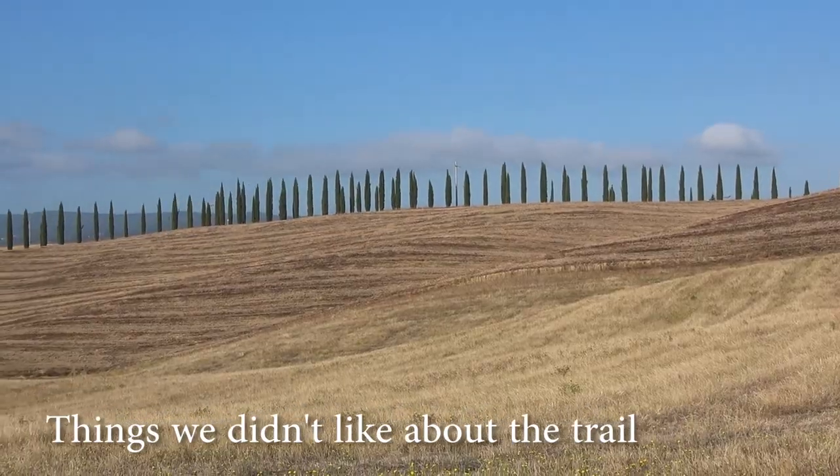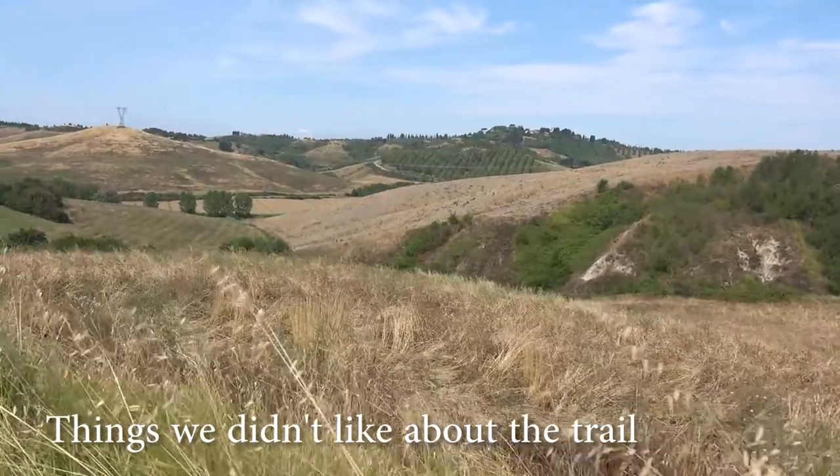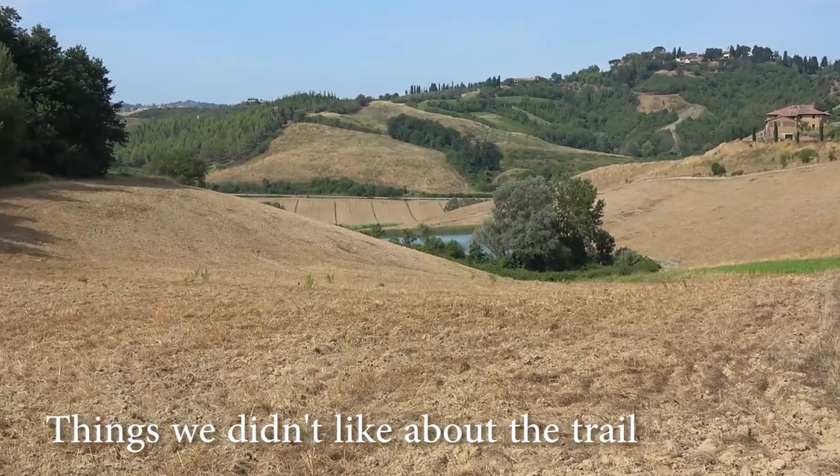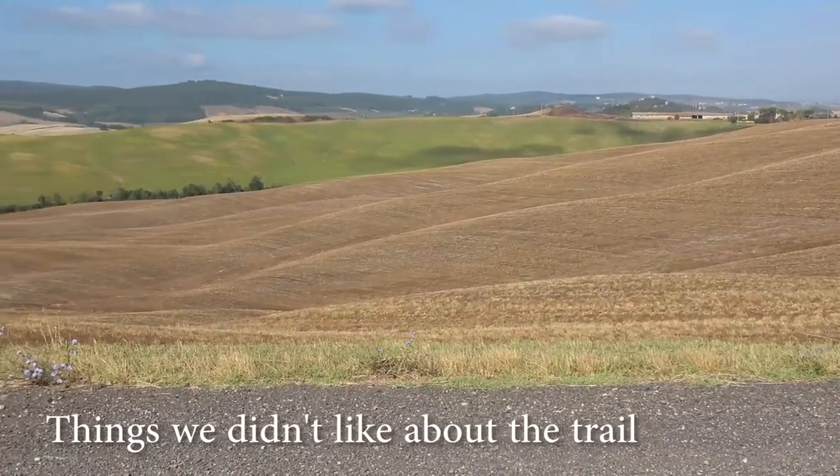Also, to our taste there wasn't enough forest, rivers, and natural areas in general. There are a lot of vineyards, olive tree plantations, and open fields used for agriculture — definitely not enough wilderness.